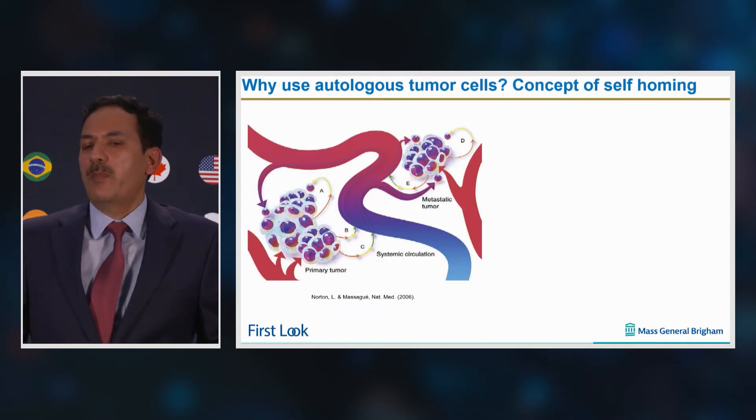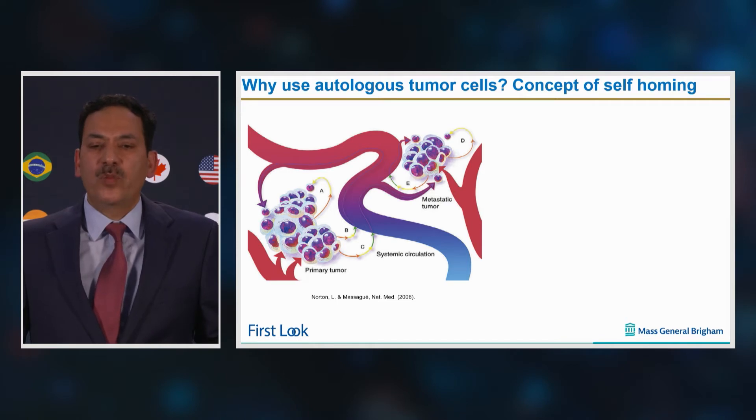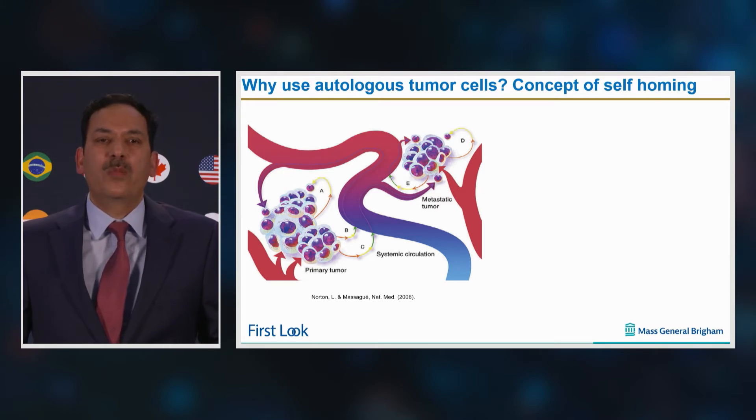We know from a number of solid tumors that shedding of tumor cells into circulation occurs in large numbers and from early stages of tumor formation. For example, for some breast cancer models, it has been shown that a primary tumor site about one gram in weight contains 1 billion cells, and out of those 1 billion cells, 1 million are shed into the bloodstream every day.